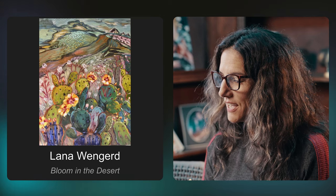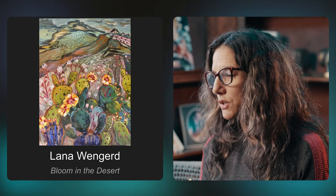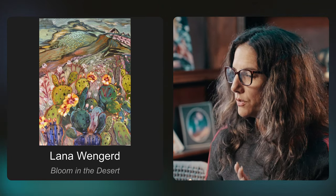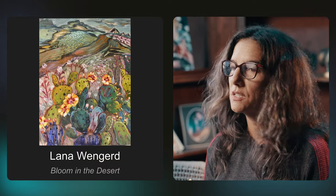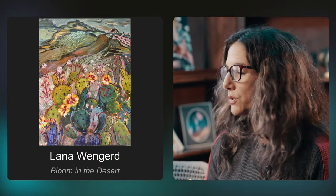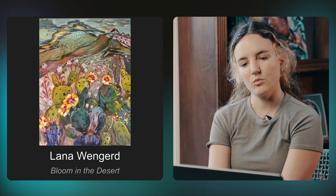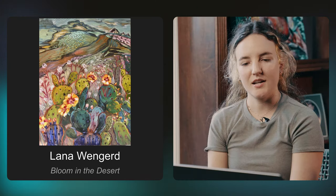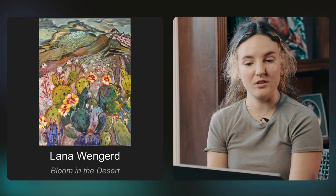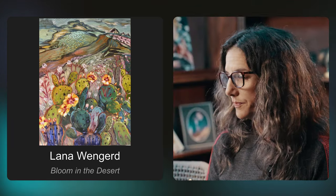Here we have Lana Vengerd and 'Bloom in the Desert.' This is really cool. I love the sort of Pissarro slash Cézanne kind of style, but in a contemporary way with contemporary color and themes. I lived in the desert for many years, so Bloom in the Desert is definitely something we all look forward to this time of year. The greens are really well done — it has a whimsical, dreamy, surreal feeling. I love how she mixed all these different, non-typical greens. Really well done.